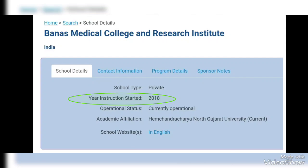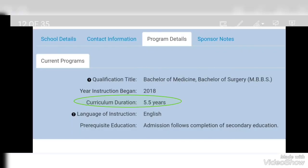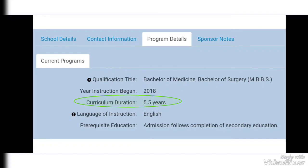After the 2018 batch graduates, the medical school will be officially recognized to operate in India. Another requirement will be completed when this batch receives its MBBS degree and is allowed to practice in India. Moving on to the duration requirement — after clicking on the program details, you can check the duration of the curriculum. Here you can see it is more than 4 years.